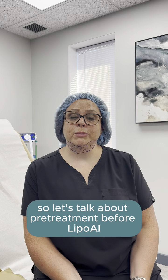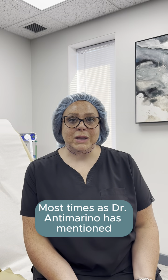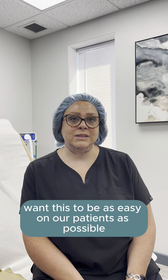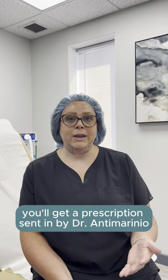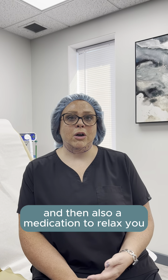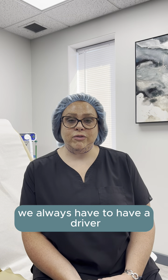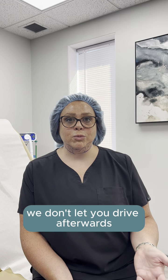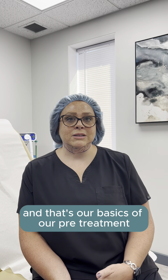So let's talk about pre-treatment before lipo. Most times, as Dr. Antrimarino has mentioned, the process beforehand is very easy. We want this to be as easy on our patients as possible. Beforehand, you'll get a prescription sent in by Dr. Antrimarino that includes a pain medication and also a medication to relax you. We always have to have a driver when doing the procedure like I'm doing today — very important, we don't let you drive afterwards, and we also have someone with you for 24 hours. And that's the basics of our pre-treatment.